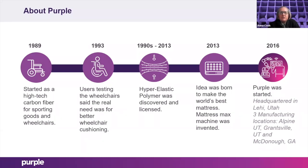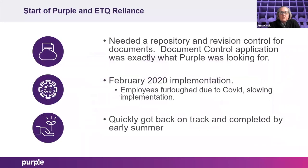We are rapidly growing and it's really exciting to be a part of Purple at this time. The start of Purple and ETQ was February — a little bit before my time. I've been at Purple since September of last year. From what I understand, the need was for a place to store technical documents that show requirements on how to make our product for suppliers, with revision control, sign-off, and a central repository. The document control application is what sold us on having ETQ, and we started the implementation in February of last year.